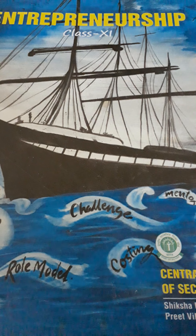Financial feasibility involves issues like the requirement of start-up capital, sources of capital, and returns on investment.